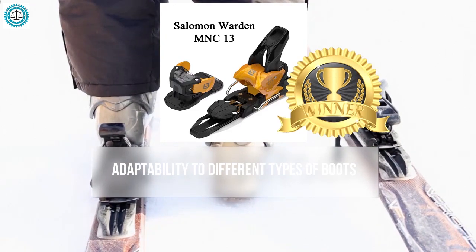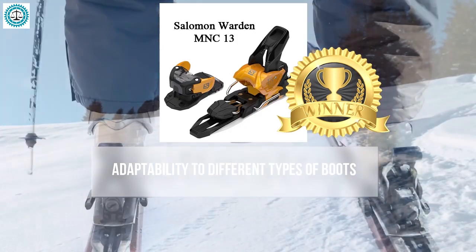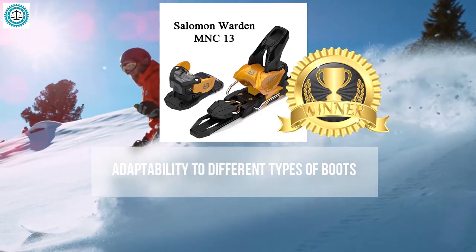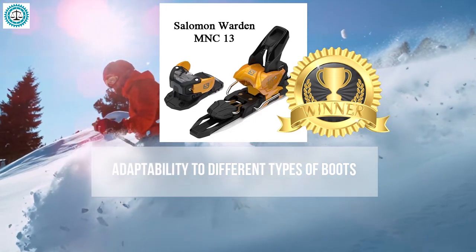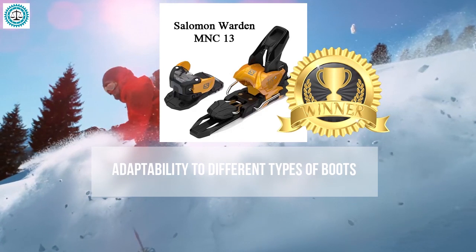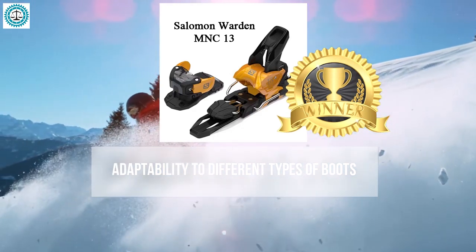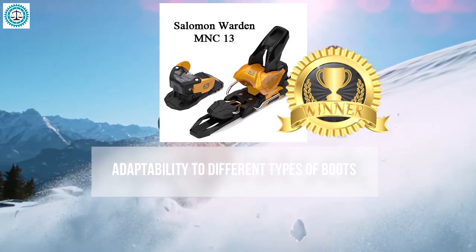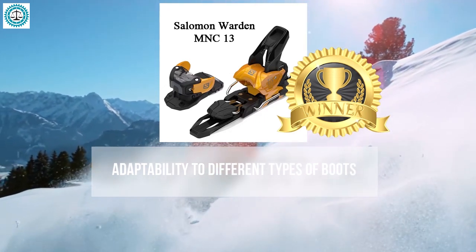The clear winner in boot adaptability is the Salomon Warden 13. Its MNC system automatically adapts to different types of soles, making it ideal for skiers who use various boots depending on their skiing style. It is easy and quick to adjust, saving time and reducing errors, and is suitable for all skier levels from beginners to experienced riders.